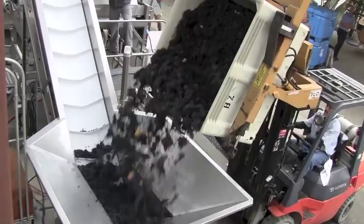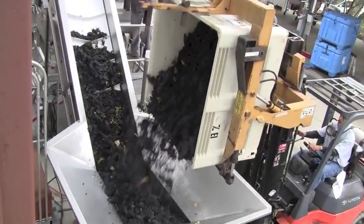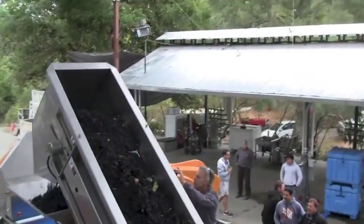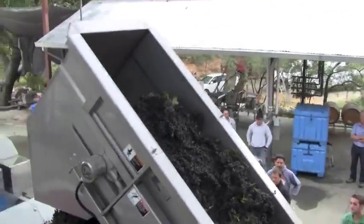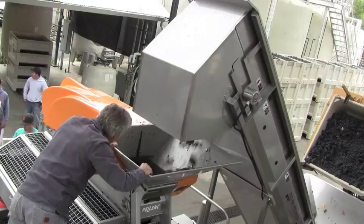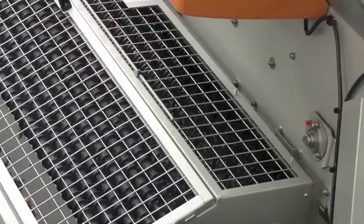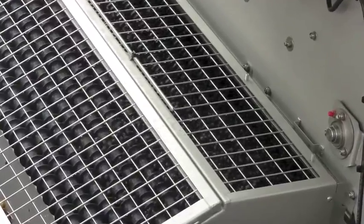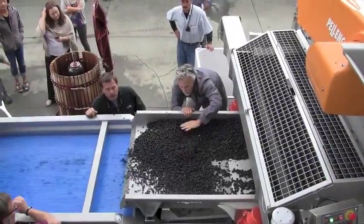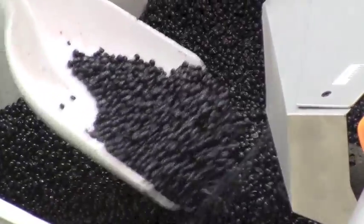Just recently, we have made this incredible investment in a brand new de-stemmer and optical sorter — the highest and most expensive piece of technology that the Benziger Family Winery has ever invested in. It is very cutting edge. It de-stems the grape very, very carefully just by vibration, not by paddles, so the grapes themselves don't break and are perfectly whole berries when finished being de-stemmed.